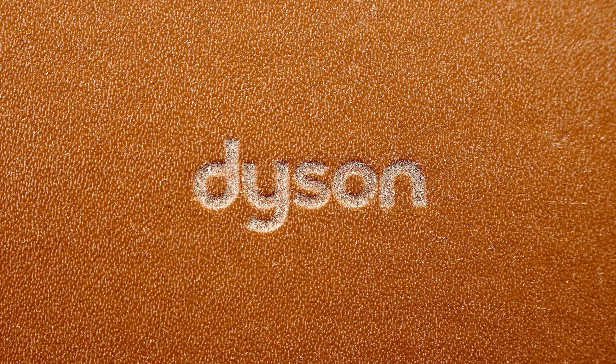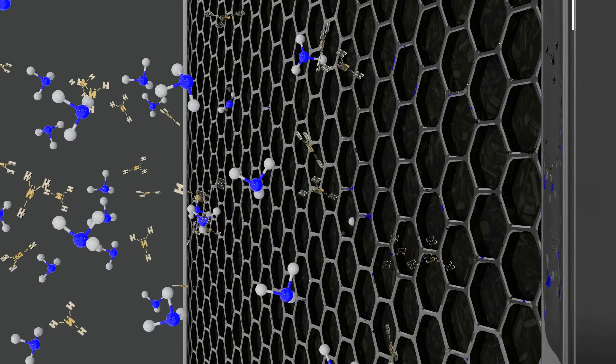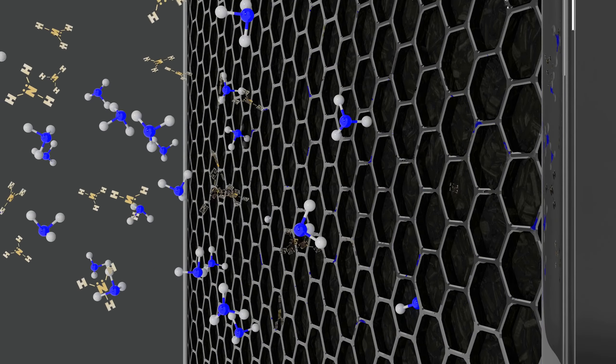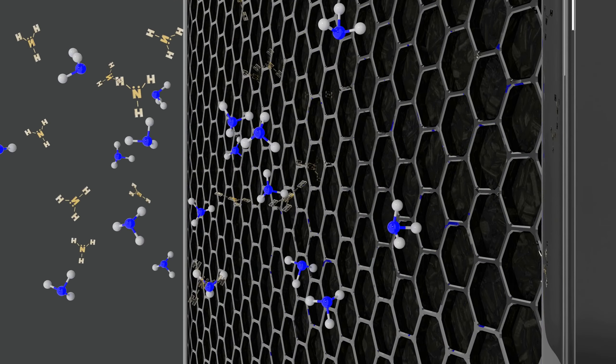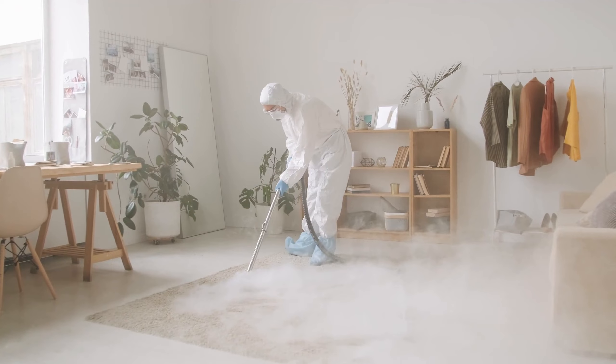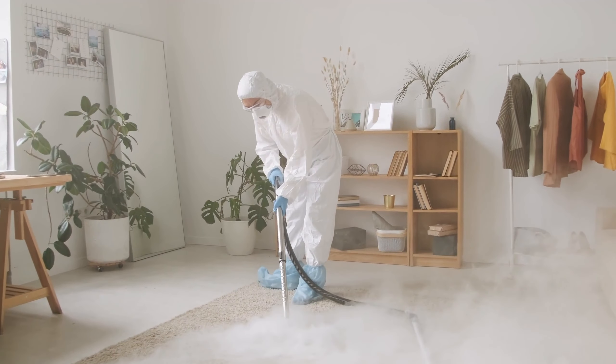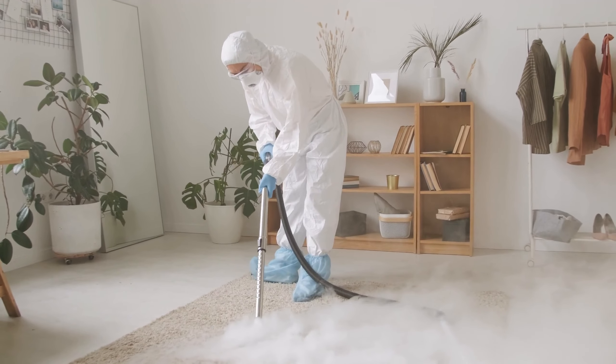Welcome to our comprehensive review of the best Dyson air purifiers available in the market. Dyson is renowned for its innovative technology, and their range of air purifiers is no exception. In this video, we'll explore 5 top models, highlighting their features, performance, and benefits to help you make an informed choice for cleaner, fresher air in your space.